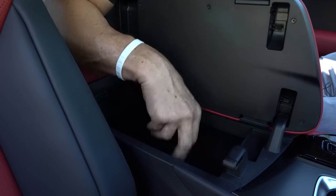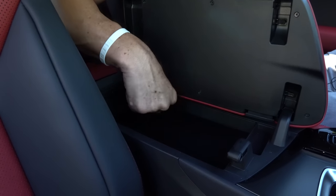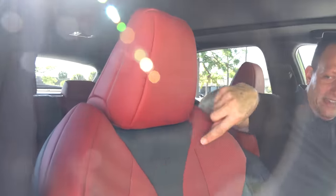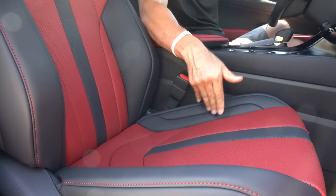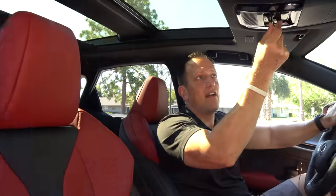You can open the center console compartment this way or this way — more felt lining and nice deep storage. The seats are phenomenal — F-Sport name, I love the two-tone, the perforated material, of course ventilated and heated, full electric assist. Even the design and the bolstering is sexy. And up top, we have our panoramic sunroof with nice one-touch ability.